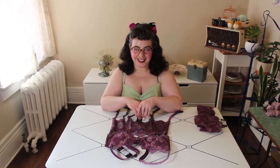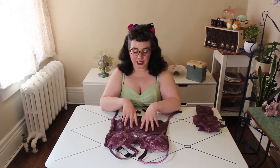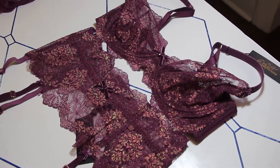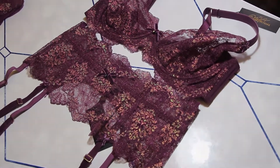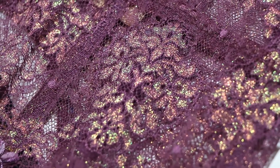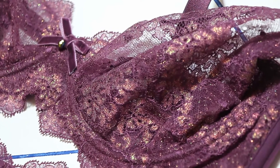Hey friends, it's Gigi. I am here showing you the latest from Dita Von T's lingerie — yes, another new arrival. We've had this set before in a couple of colorways. It is the delicious Lorax lace, one of my personal favorite styles for the sparkly goodness.